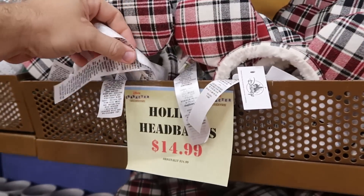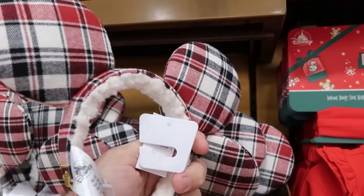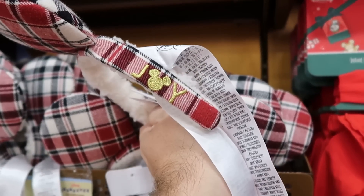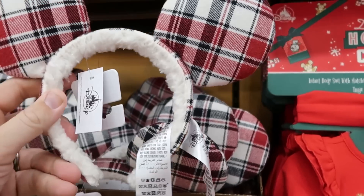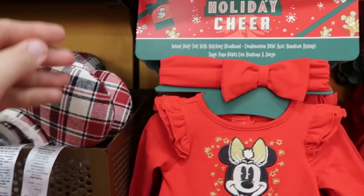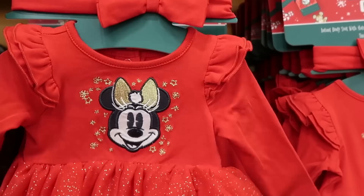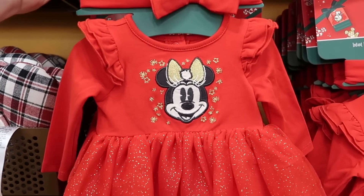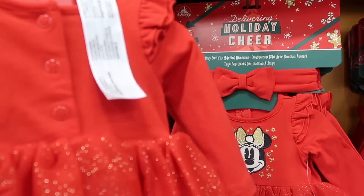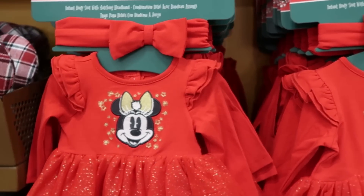From the holiday headbands, they have the Joy Collection headband ears for $14.99 — it's embroidered 'Joy' on the side, originally $35. They're very soft. And then they have over here the 'delivering holiday cheer' infant bodysuit with matching headbands — Minnie is embroidered on there — $12.99 from $35. That there is just really neat.